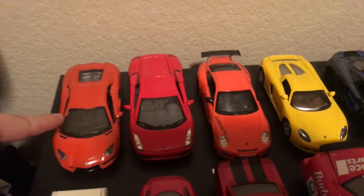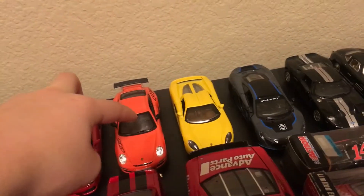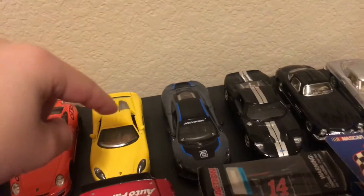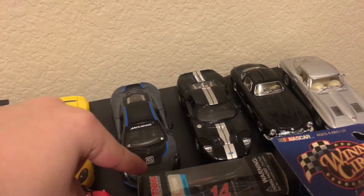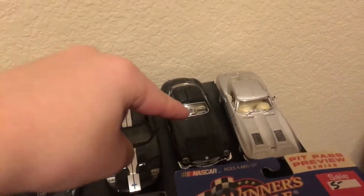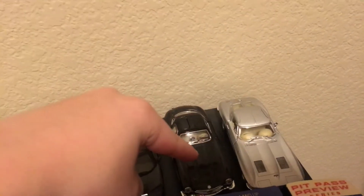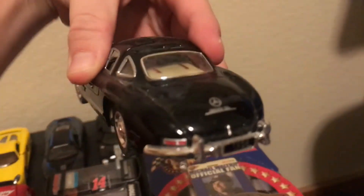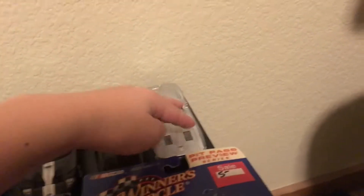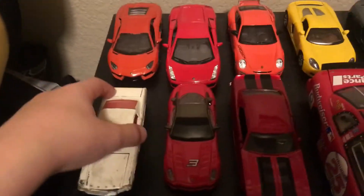Lamborghini Aventador LP704, Lamborghini Gallardo, Porsche 911 GT3 RS maybe 4.0, Porsche Carrera GT, McLaren 675LT — I don't know why it shows the S — 4GT, Mercedes SLS... no, I said that way wrong. Mercedes SLS 300 SL AMG. Okay, I knew it was close. And then the Corvette, Chevy Corvette Chevrolet.